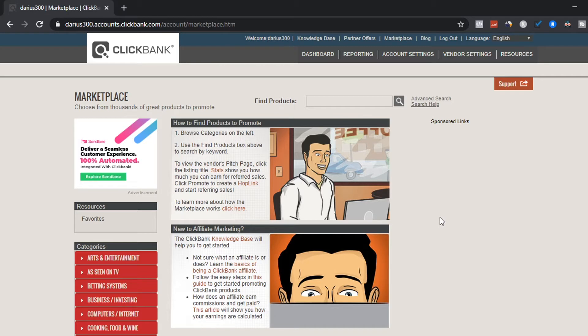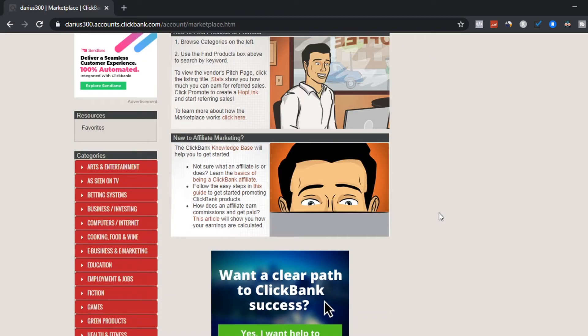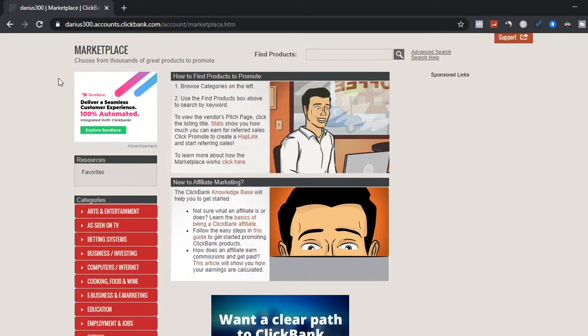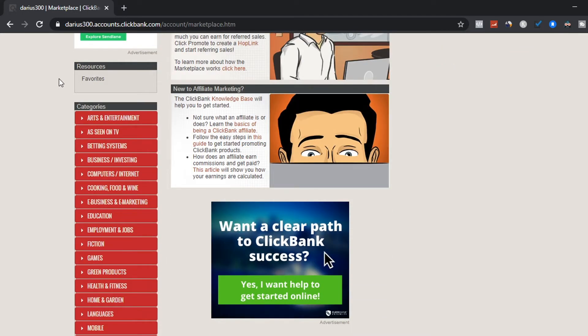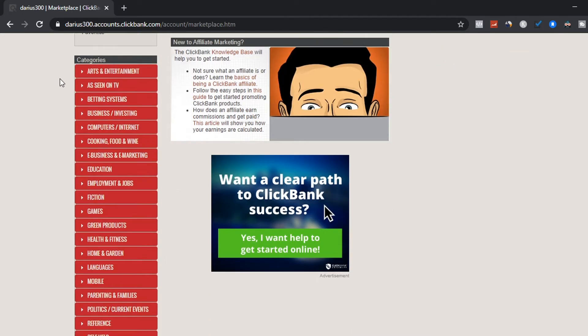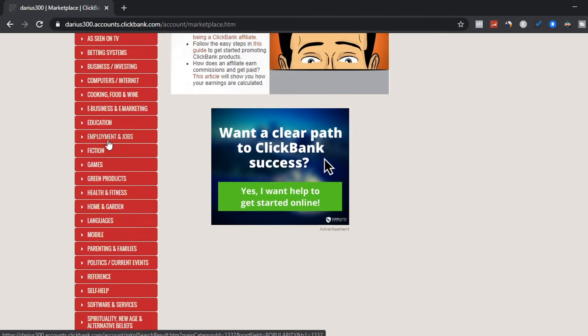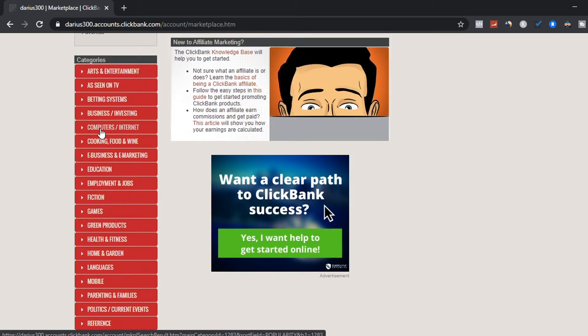The benefits of affiliate marketing are that you don't need your own product, service, website, or money to get started. There's an affiliate program called ClickBank where you can get products for free and don't have to pay anything or create your own products. With affiliate marketing, there are different niches you can choose from — arts and entertainment, betting systems, business and investment, education, fiction, games — whatever niche you're passionate about.